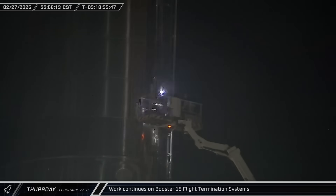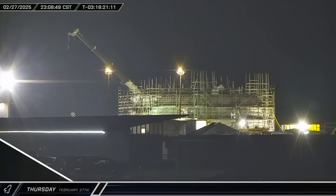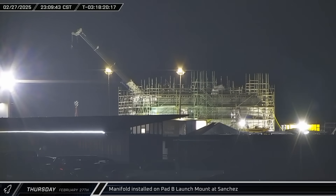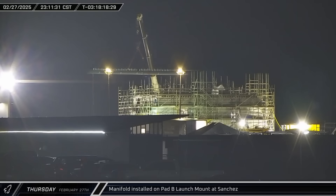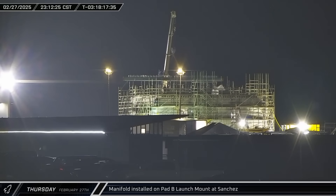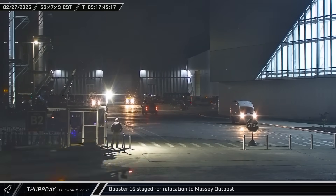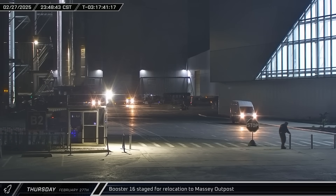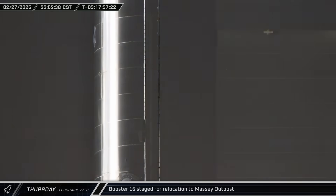Late that night, crews were once again seen working in the area of Booster 15's flight termination system. At the Sanchez site, a manifold was lifted for installation on the Pad B launch mount, which will distribute water through the various channels in the mount's water-cooled decking during launch. As midnight approached, Booster 16 emerged from Mega Bay 1 for the first time as SpaceX prepared for its trip to the Massey Outpost for proof testing.